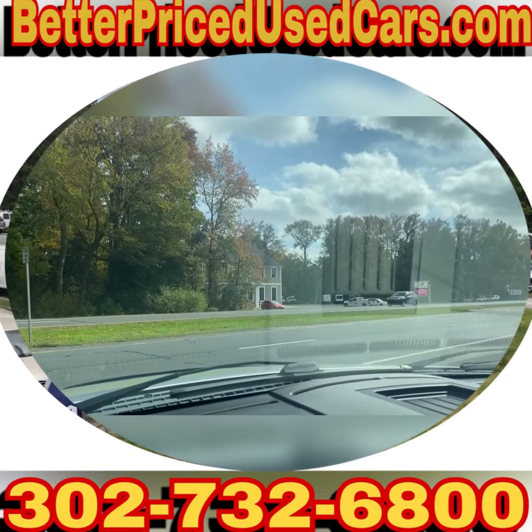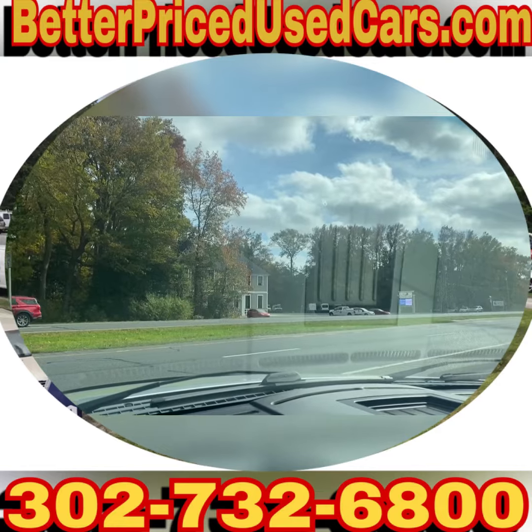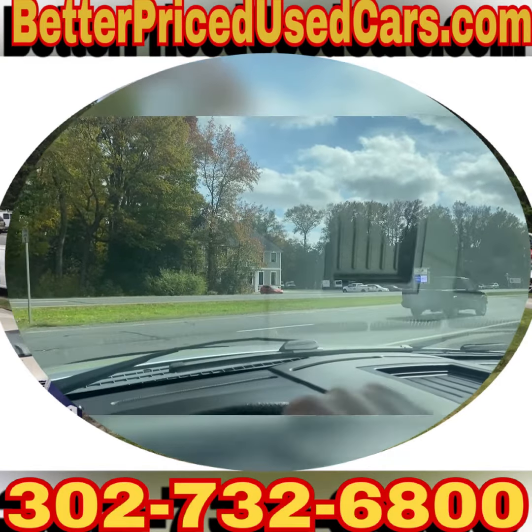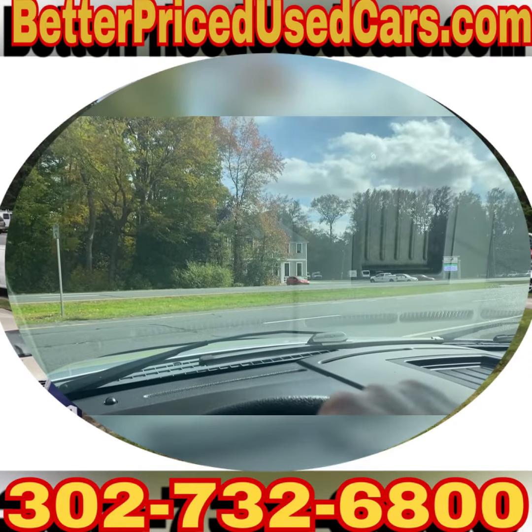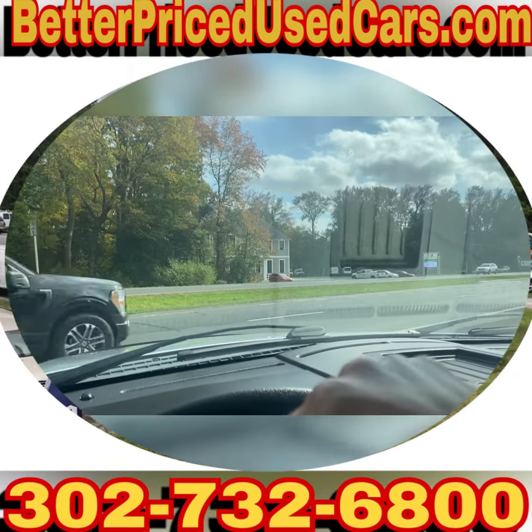The truck is located here in Frankfort, Delaware. Frankfort, Delaware is 20 minutes north of Ocean City, Maryland, and about two hours south of Wilmington and Philadelphia. If you fly in, you want to fly to Salisbury, Maryland Airport — airport code SBY, Sierra Bravo Yankee.